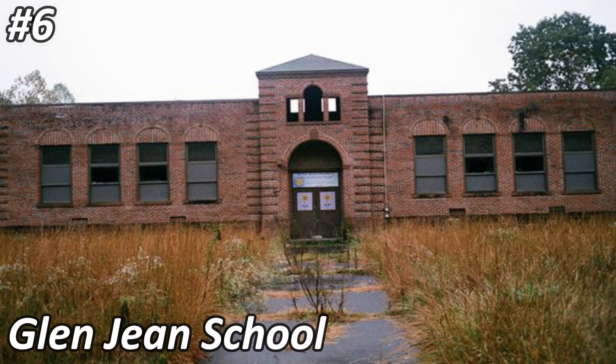Number six is another school called the Glenn Jeans School. This school was built in the 1920s and abandoned in the early 2000s. It's located in a town named Oak Hill. It's not a humongous building, but it's a pretty cool place. Apparently the school was gutted in 2017 and as of 2019, most of the building has turned into a skate park — though I'm not 100% sure that's true, since I've seen videos filmed there in the past couple of years.